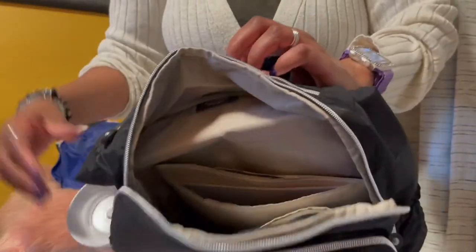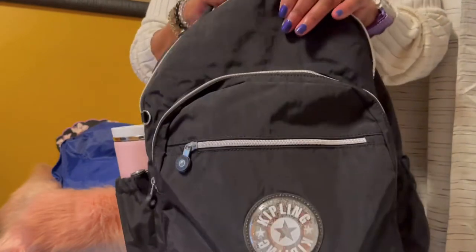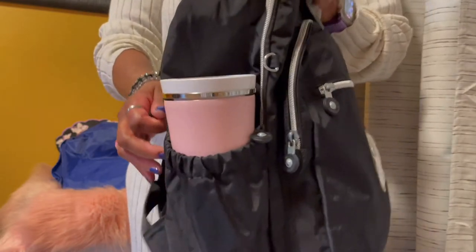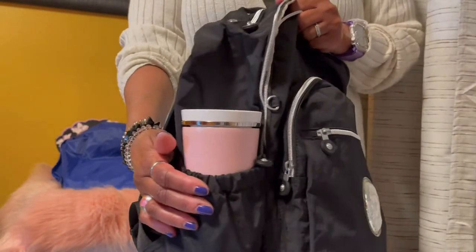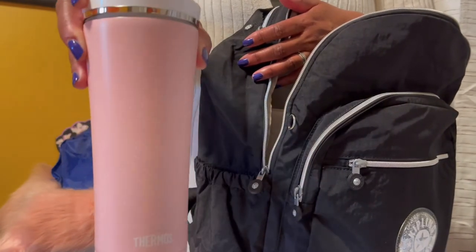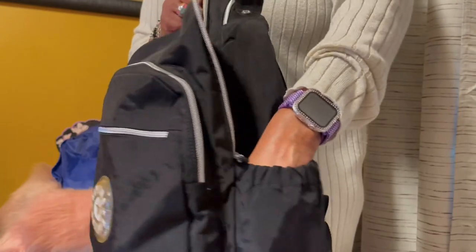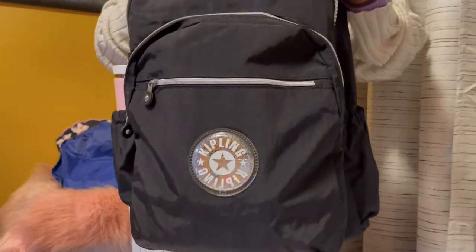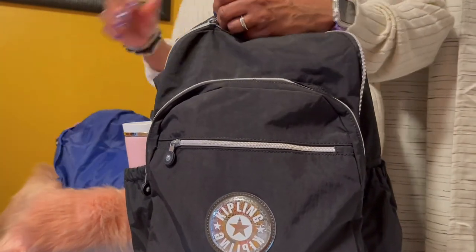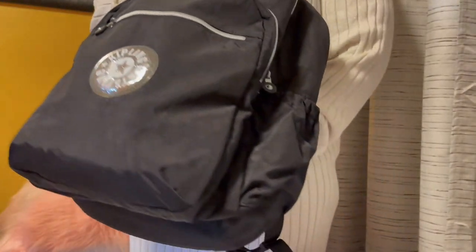There's another little zippered section on the backpack right here, but I don't have anything in there. That is all that I have on the inside. On the outside, I forgot to mention — on each side of the backpack is a cup holder. Normally I'll have one of my favorite coffee mugs by Thermos in there. And then there's another side pocket too. So here she is — this is my Kipling Soelle, I think it's an extra large backpack, and one of my favorites. Love me a backpack.